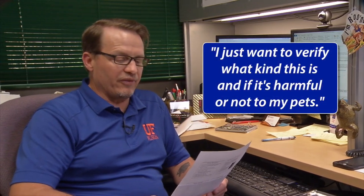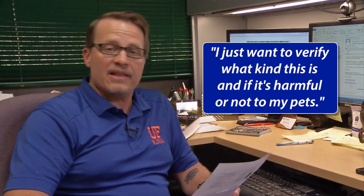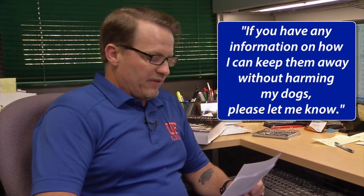All the other frogs I have were small tree frogs but they seem to have just disappeared. I just want to verify what kind this is and if it's harmful or not to my pets. And finally: I live in South Fort Myers. I really think that I have a toad nursery somewhere in my backyard. It's very unfortunate and frightening for me because I have small inquisitive chihuahuas. If you have any information on how I can keep them away without harming my dogs please let me know.